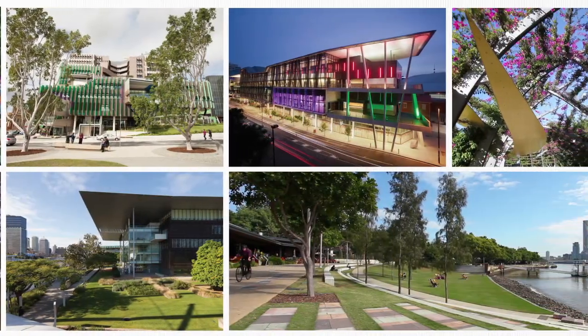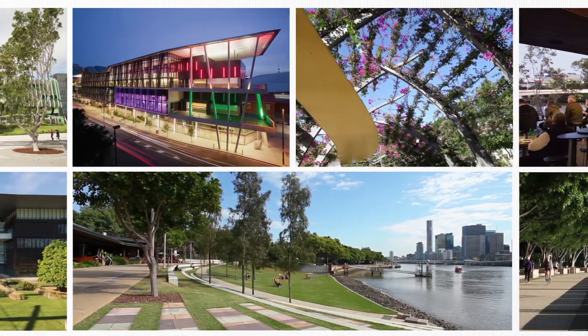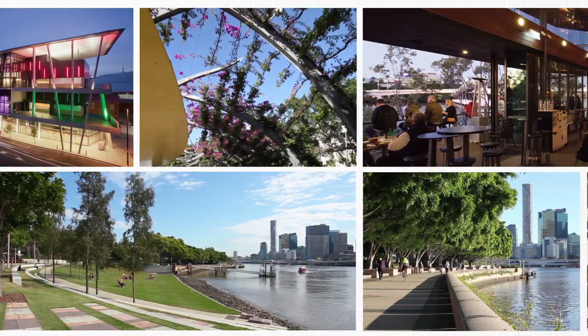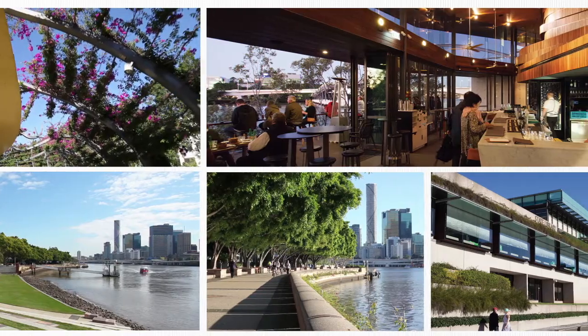With recently completed world-class hospitals, Exhibition and Convention Centre, together with its rich arts and cultural precinct, recreation, gardens and culinary offerings, Brisbane's inner south-east is fast becoming an international destination of choice.